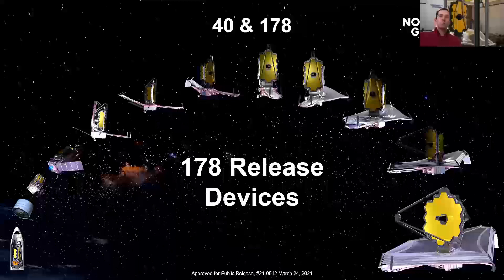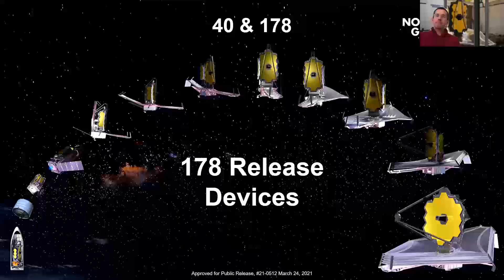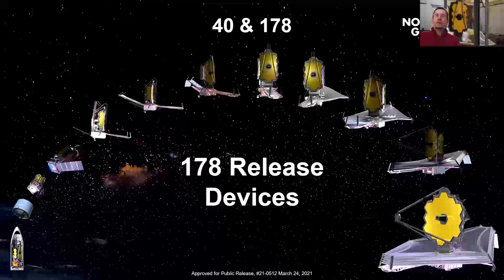One of the reasons Northrop Grumman was selected for this mission way back in the day is because of our success with on-orbit deployments. There's a long history of that from what used to be a company called TRW, which was purchased in the early 2000s by Northrop — that's where we built this, in Redondo Beach.